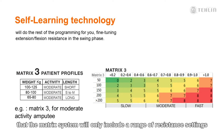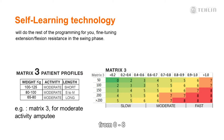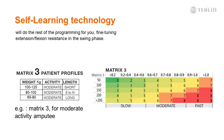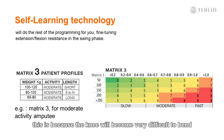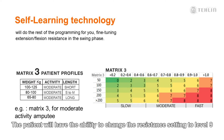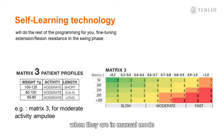It should be noted that the matrix system will only include a range of resistance settings from 0 to 8, and it is not possible for the matrix to allow a resistance setting of 9. This is because the knee will become very difficult to bend at this level, and may cause a negative experience for the patient. The patient will have the ability to change the resistance setting to a level 9 when they are in manual mode, and we will talk a little more about this shortly.